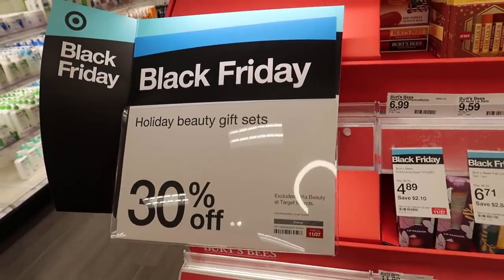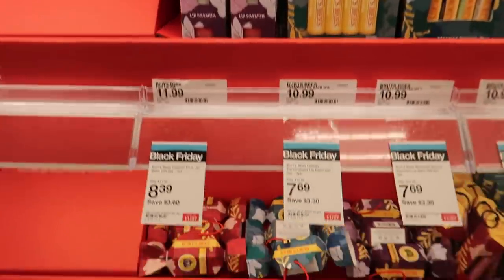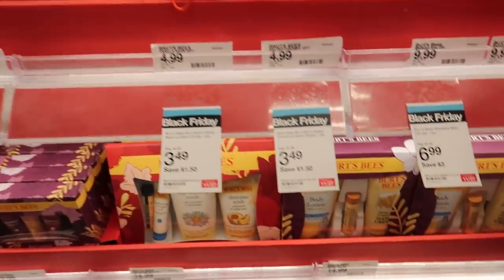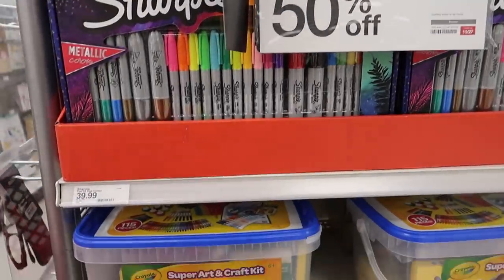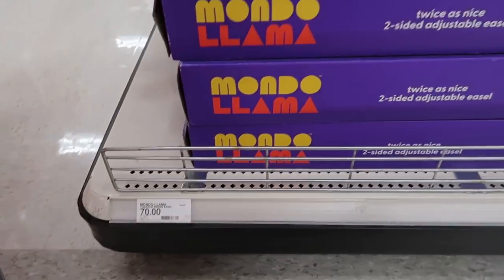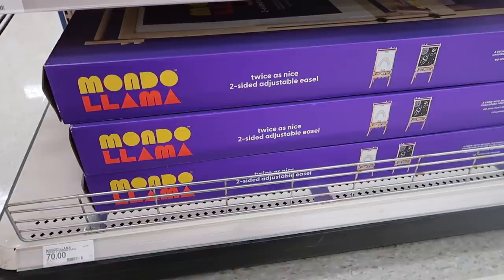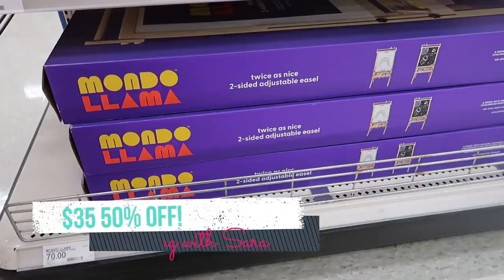There are tons of holiday gift sets 30% off. If your store isn't stocked very well, you can check online, but my store had tons of Burt's Bees fun little sets. We also have tons of art kits 50% off, and I saw this easel — it said $70 but it was in the ad for 50% off, just $35. You can grab this in store or find it online. It is two-sided, so definitely a ton of fun for little kids.